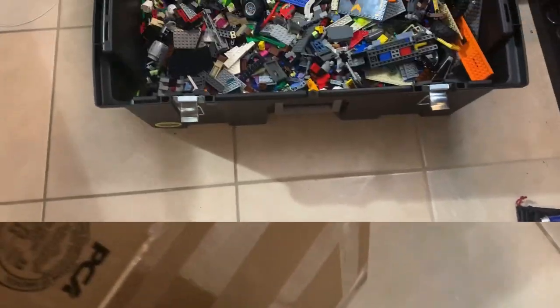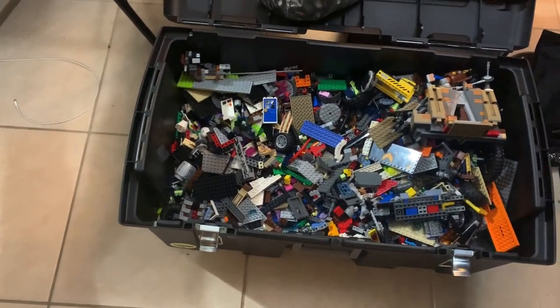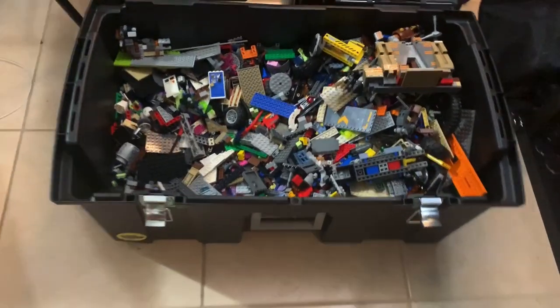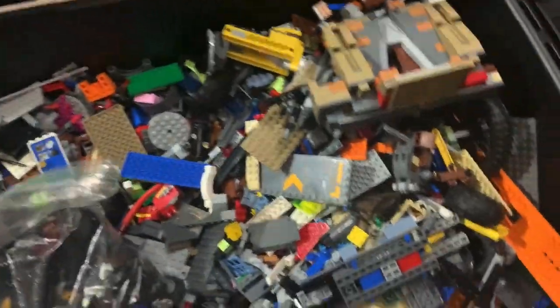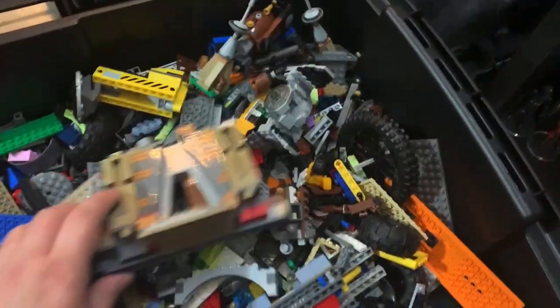Hey guys, John here. My room is a mess again. I got this giant box — it's bigger than my knee, comes up to my waist. I want to go through that box. I know what's in here — it's my Star Wars figures I ordered. And I've got one of my bins of Lego, just all random Lego, and I've got to get this out of the way.